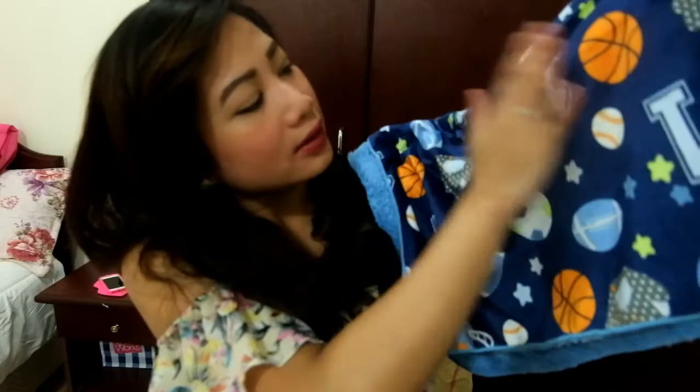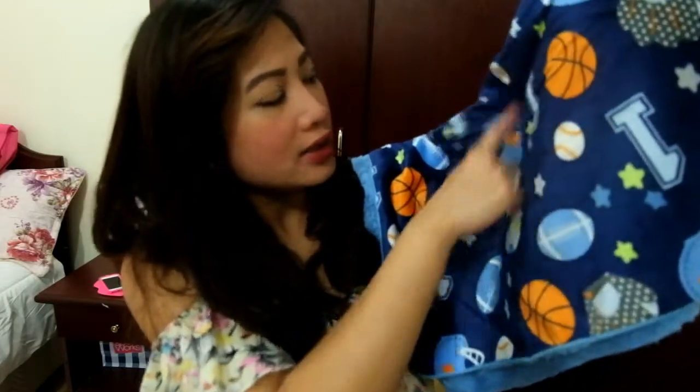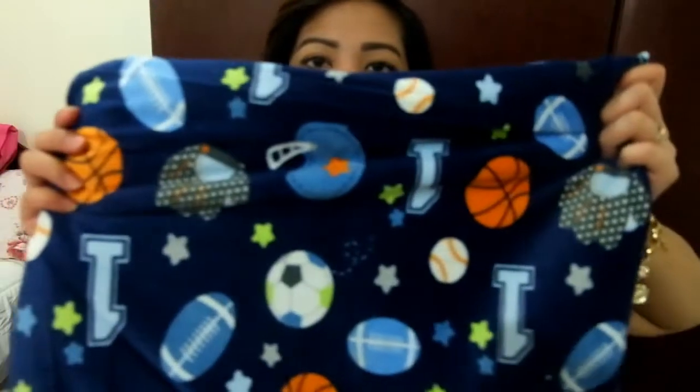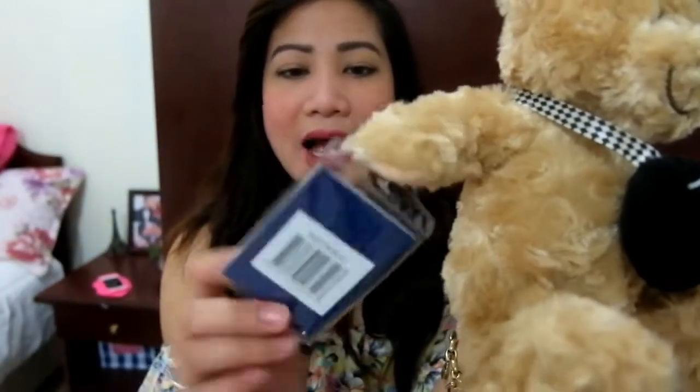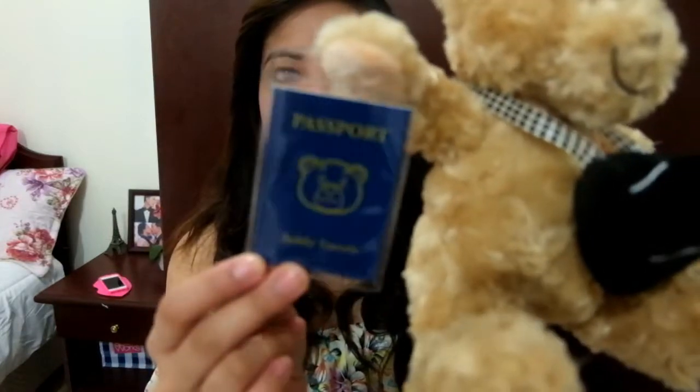Next we have a baby blanket. It says 'one' with some balls on it. And I also got this as a present — it's like a teddy travels. It's a teddy bear with a camera, a luggage, and it's holding its passport like this.